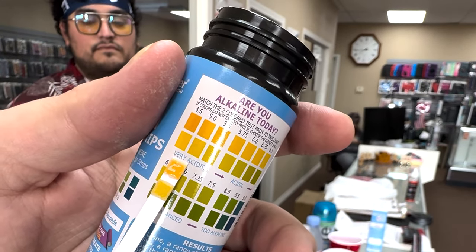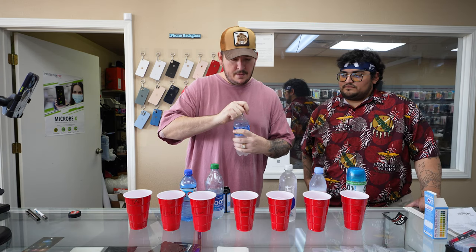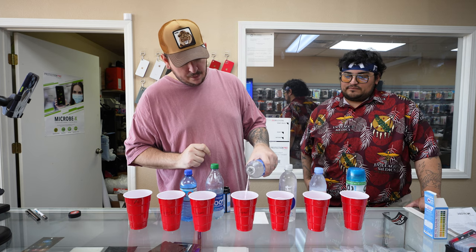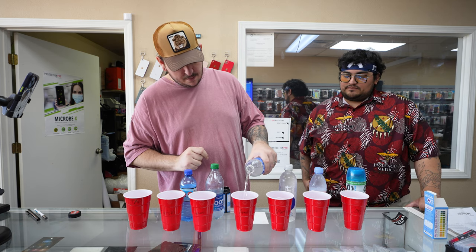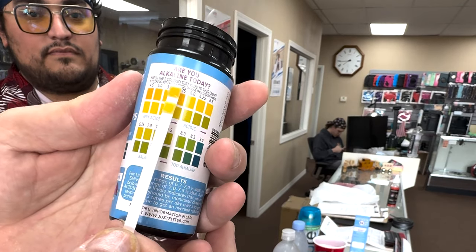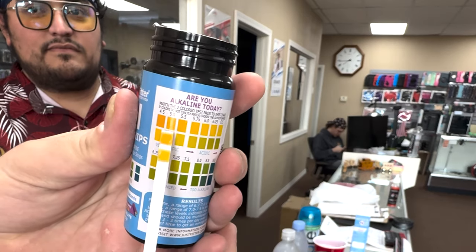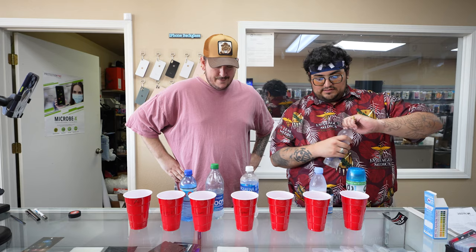Aquafina was my favorite when I was a kid — my parents bought nothing but Aquafina. That is a 5.0, which is very acidic. Aquafina rated a 5.0.